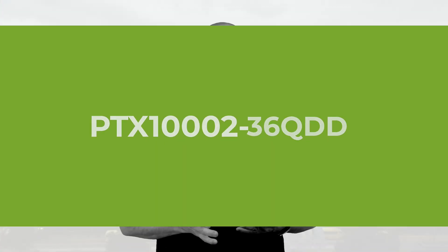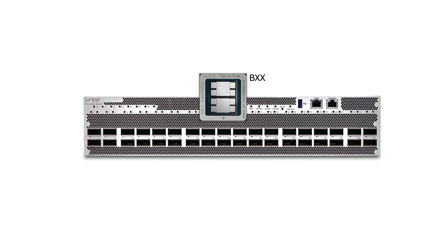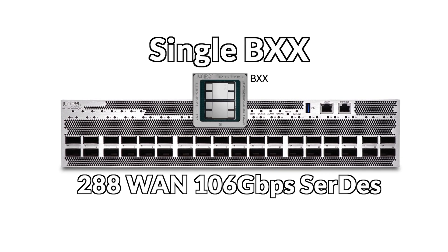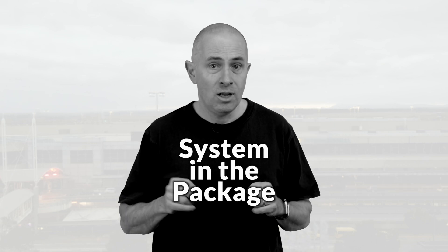The PTX1002-36QDD is a standalone platform with no fabric connectivity requirement, and so it is based on a single BXX package made of two X chiplets, offering 288 SerDes at 100G — that's 36 ports at 800 Gbps or 72 ports at 400G. With this package configuration, we don't waste resources for unused fabric. It's ideal for a system-in-package where all interfaces are directly connected to the forwarding ASIC. Since Express 5 supports MACsec internally, we won't need any additional ports to deliver MACsec encryption at line rate on all ports.